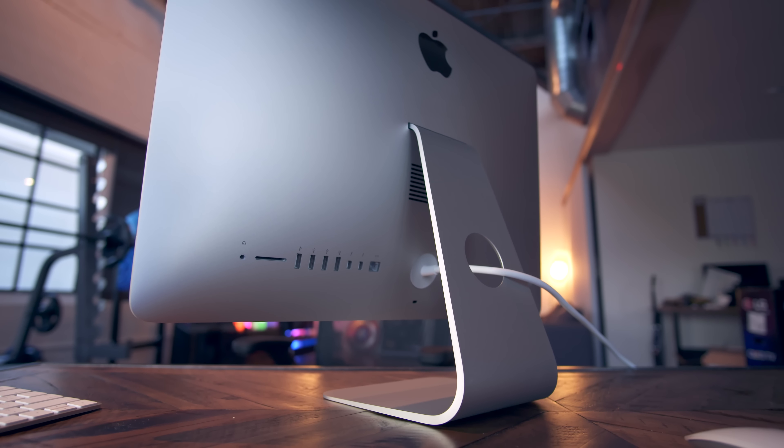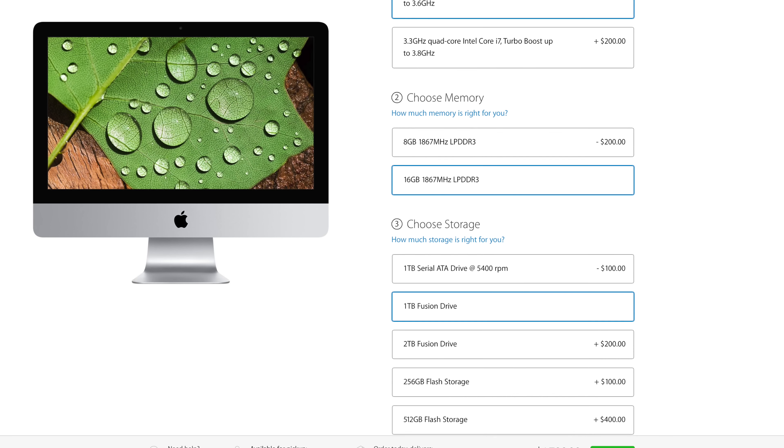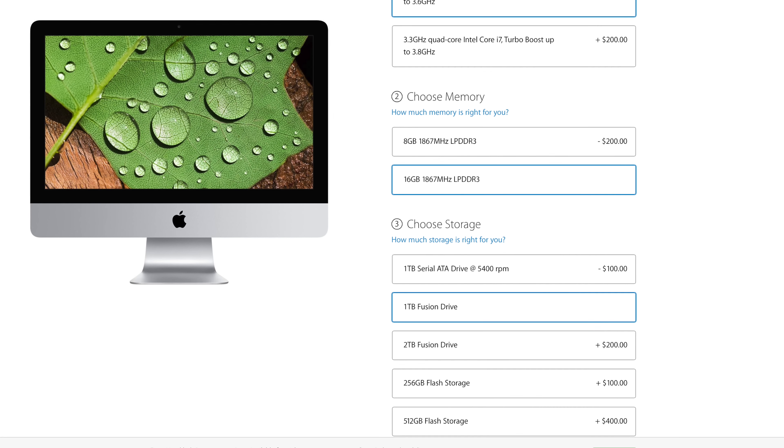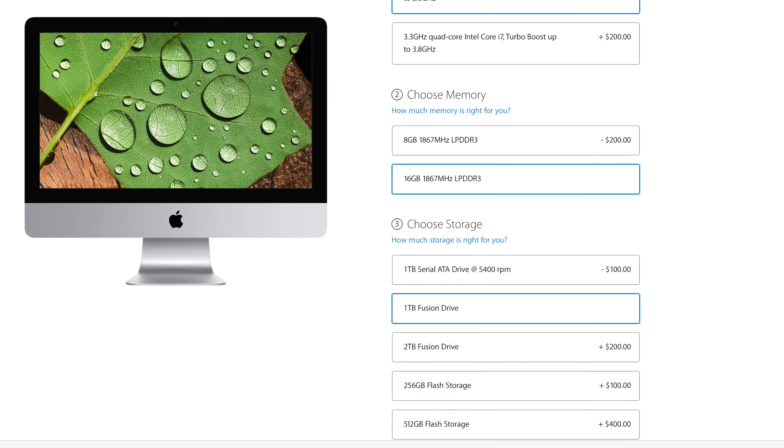The third thing you should know is that the RAM is not user-upgradable. You can do so on the 27-inch iMac, but with the 21-inch iMac you are locked in to whatever you order. You can max it out with 16 gigabytes of RAM — there's no 32-gigabyte option — and it's going to cost you $200, so with this kind of machine it's hard to know if that's worth it. But if you want to upgrade the RAM, that option is there.